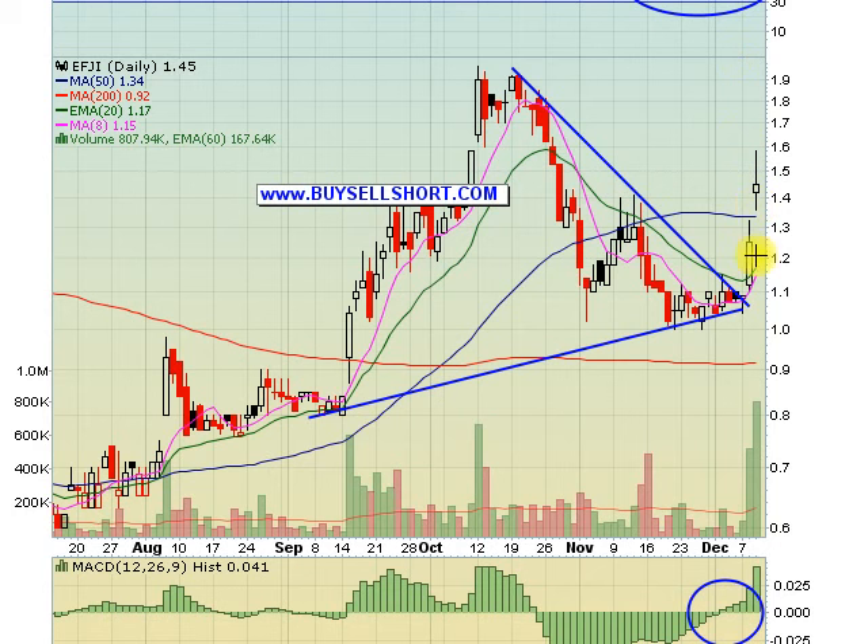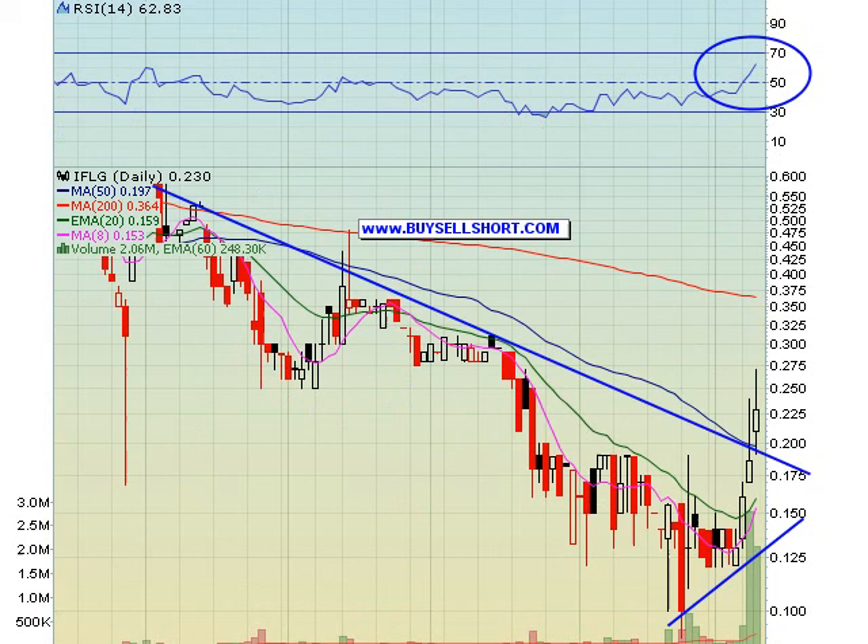We'd look to add EFJI back if it dipped back into the $1.20s. Another huge winner for us over the last couple of days is IFLG. This was a play we got in down around the $0.16 to $0.17 area, hitting as high as $0.28 today on huge volume. As I said in the trading alert and in the chat room, this play reminded us a lot of Sirius — stock was tanked over the last couple of months on bankruptcy fears, and they were finally able to restructure their debt with their lender, which removed that big overhang. Great play on the healthcare momentum we're seeing right now.